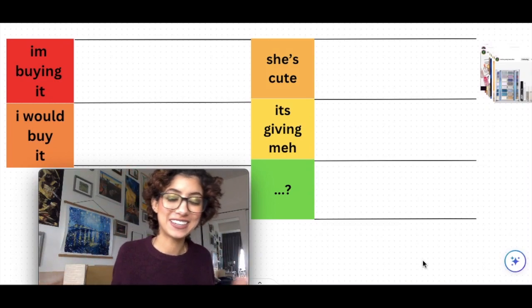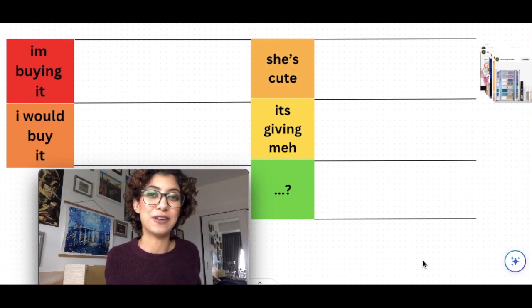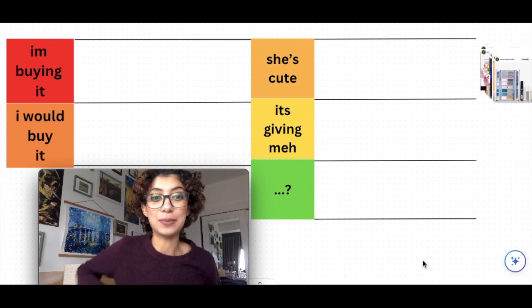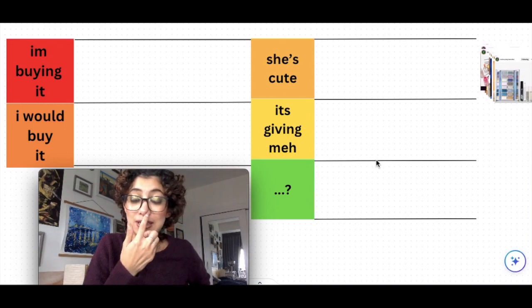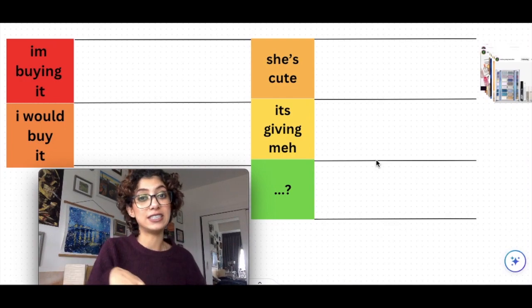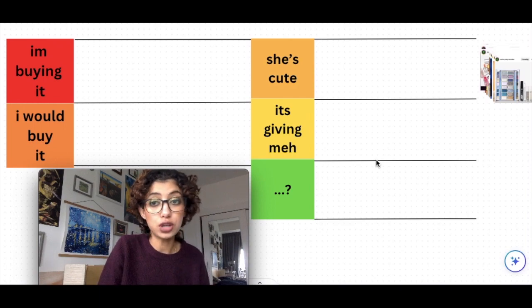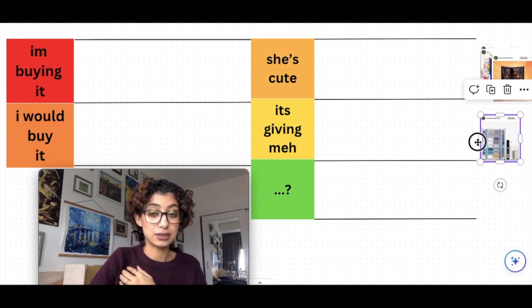Hey, hi, hello everyone, welcome back! We're going to be doing another new makeup releases ranking video. This is my spin on a series created by Samantha March — we're going through new releases and ranking them in a tier list. These are my opinions, and I'll have all the Instagram accounts I'm using for this content listed down below, so please go follow them. Let's get started!